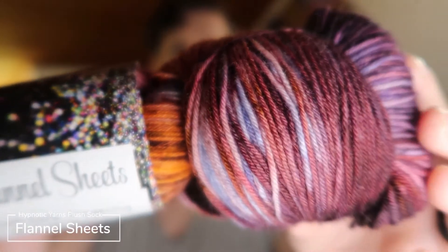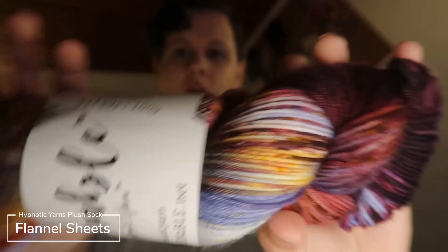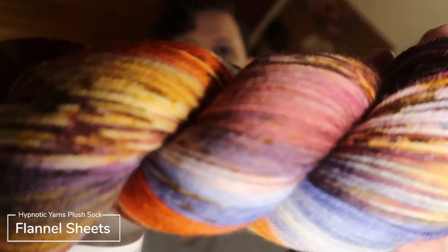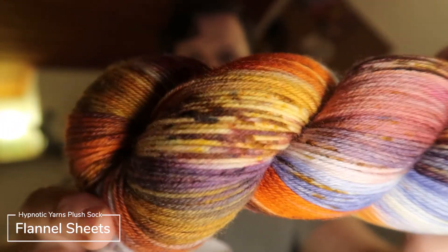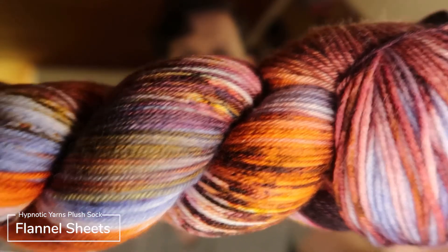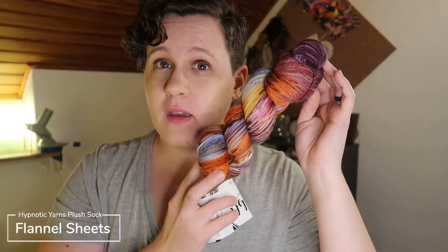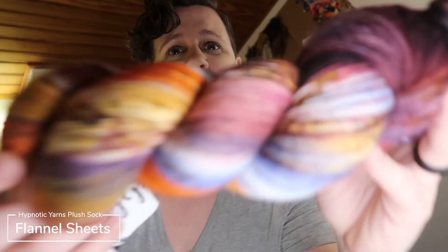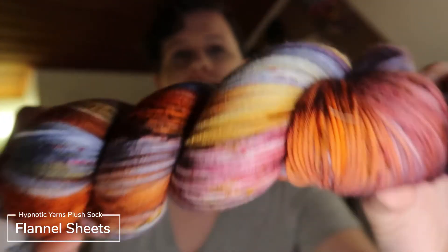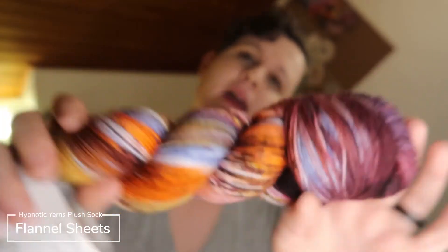Oh my gosh, I am in so much love. She posted her inspiration photo, which was like driving down the road in the fall while the leaves are changing. It is like orange and blues and violets and mauve. And if this doesn't say flannel shirt, fall time, leaves are changing — I don't know what does.